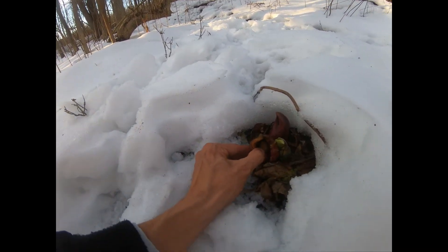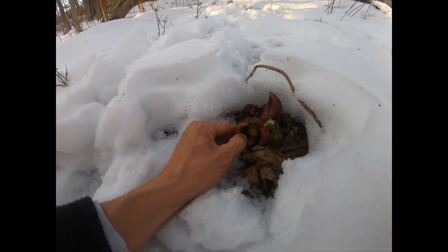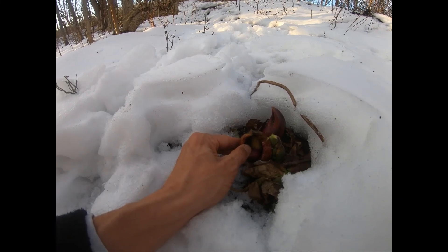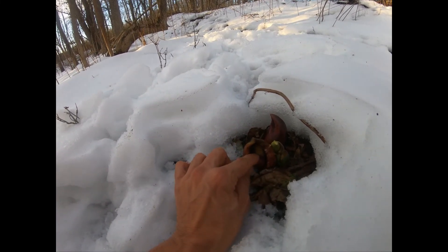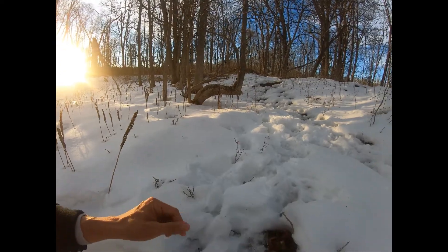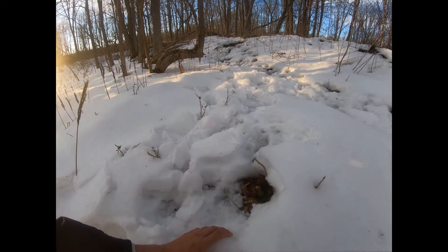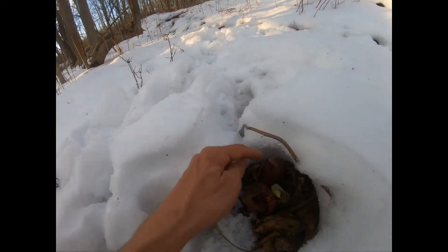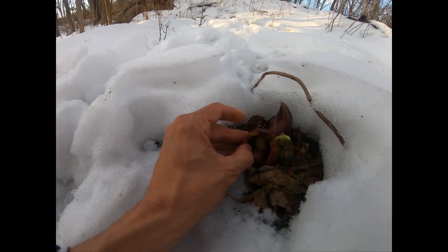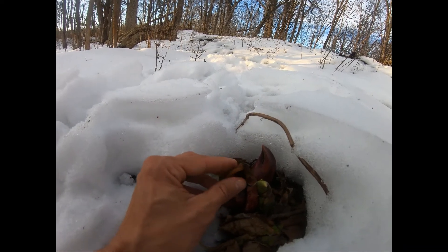This hood part is called the spathe, and inside is the spadix, which is the actual flowers themselves. Insects may just hang out inside keeping warm — I can actually see steam coming off of this — and in doing so they fertilize the flower. Later on it'll put out little pea-shaped seeds, and because it's in a wet area the seeds fall in a moist area and either germinate there or travel via water. There's an insect crawling right out of it, just like I was saying — very cool!